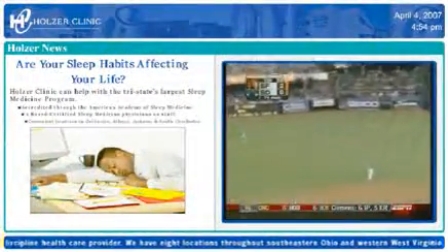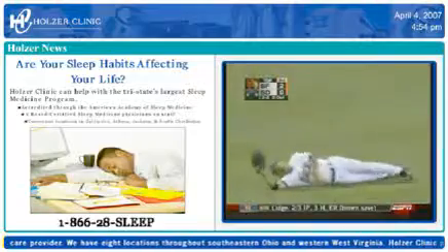The best feature of Holzer Clinic TV is being able to put any kind of image, any kind of ad. I've even taken PDFs or JPEGs of print ads and put those on the screen. Holzer Clinic TV makes it look professional no matter what's on there.